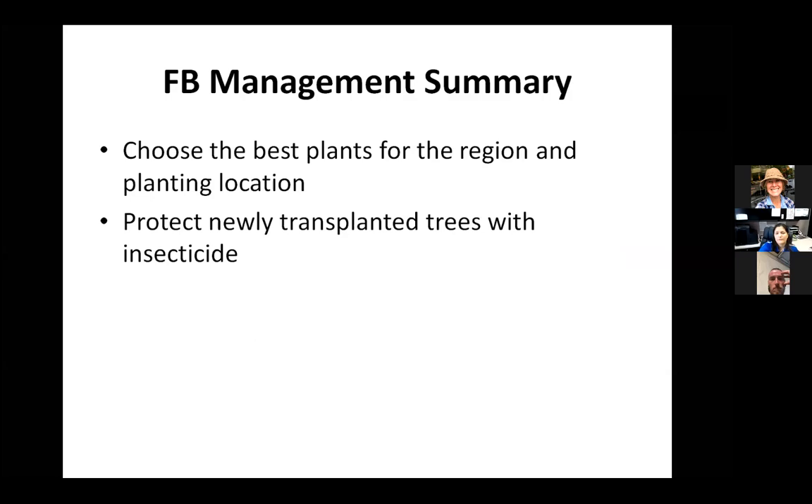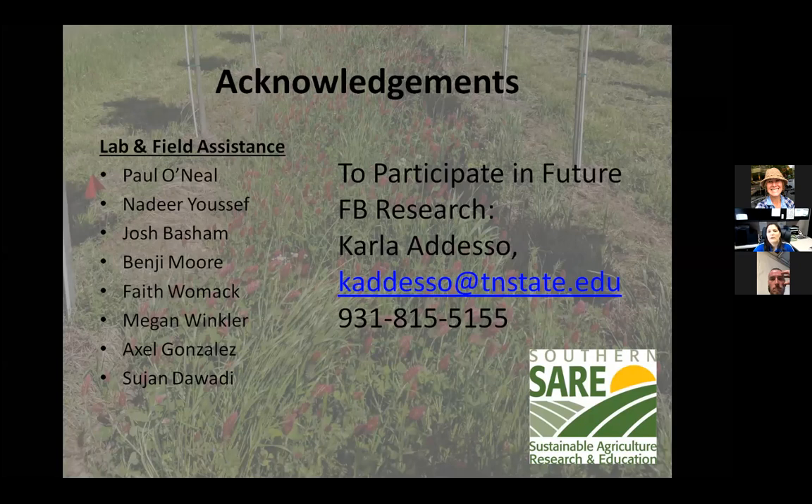In summary: choose the best plants for the region, choose an appropriate planting location, and protect newly transplanted trees whether in nursery or landscape. Right now our main protection is insecticide; we're working on some other barrier products and contact sprays, and will be working on that for the next four years now that we have funding. If you'd like to participate in any of our research, we like to collaborate on farms or landscapes with people doing the actual work. You can contact me at my office number or email.